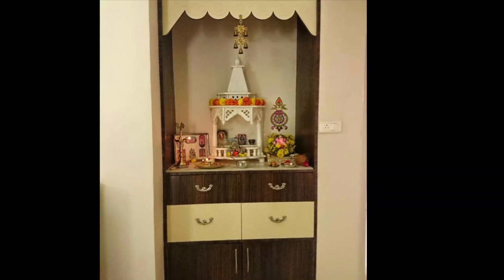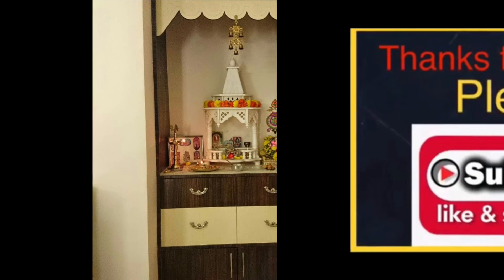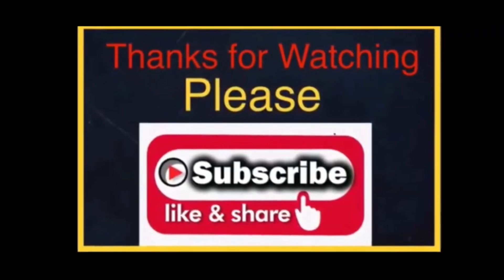I hope this video will help you choose the best puja mandir room design ideas for your home. Please check out my other home-related videos. Thanks for watching, and don't forget to subscribe to our channel.